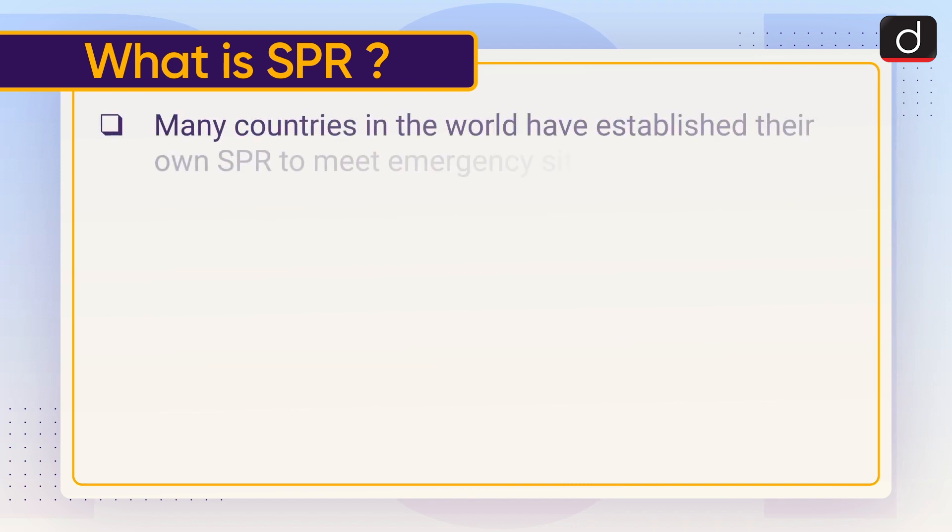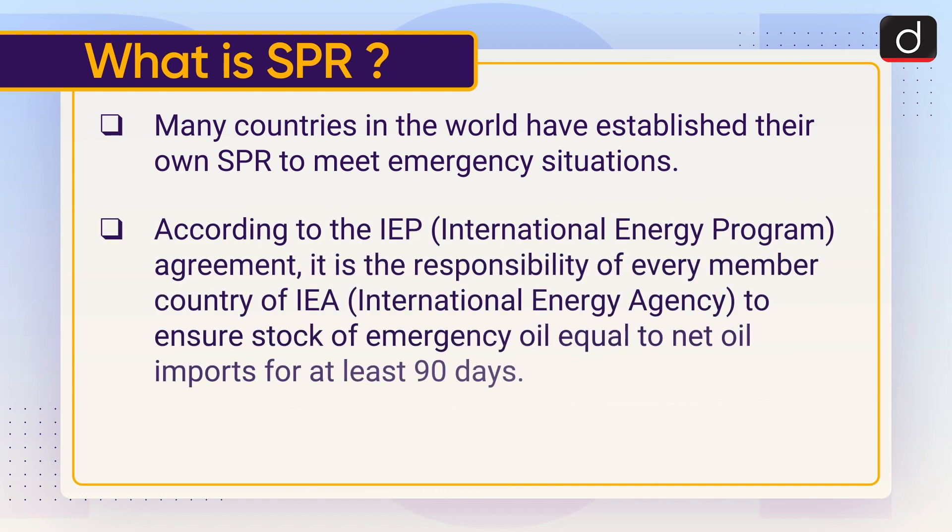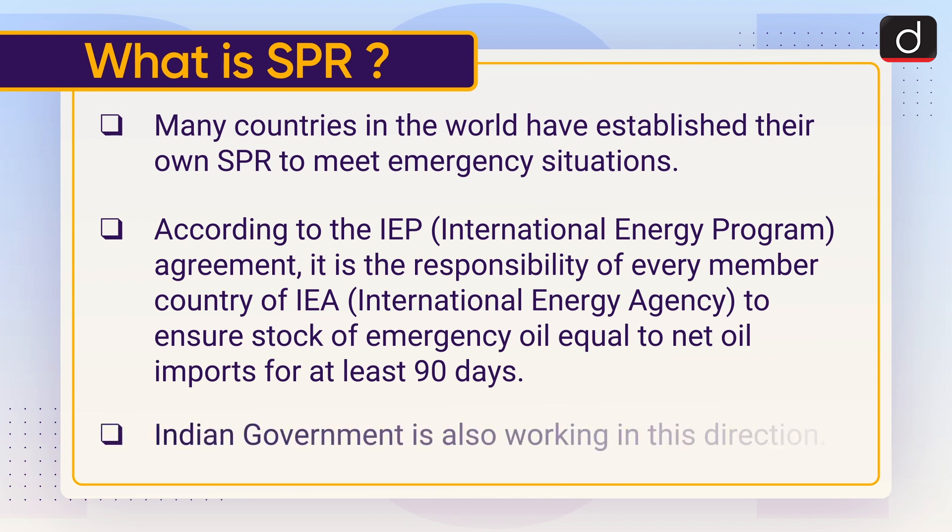Many countries in the world have established their own SPR to meet emergency situations. According to the International Energy Program Agreement, it is the responsibility of every member country of the IEA or International Energy Agency to ensure stock of emergency oil equal to net oil imports for at least 90 days. The Indian government is also working in this direction.